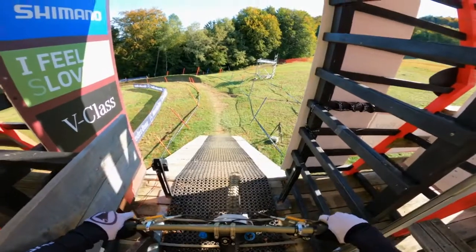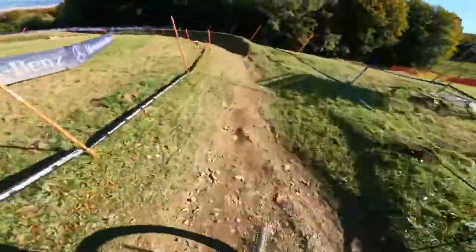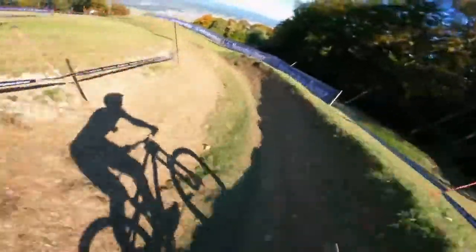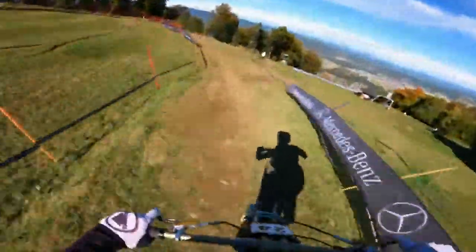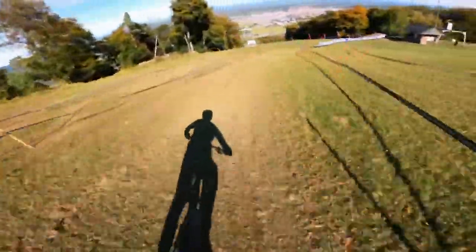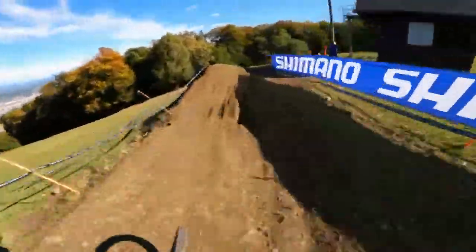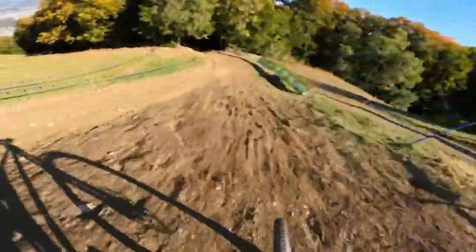And we're off at the gate — as you can see, the track is bone dry at the moment. Super fast start here, pretty chilled, not too much to test the riders. It kind of eases you in a little bit, and then here you see your first kicker — already rooted up.